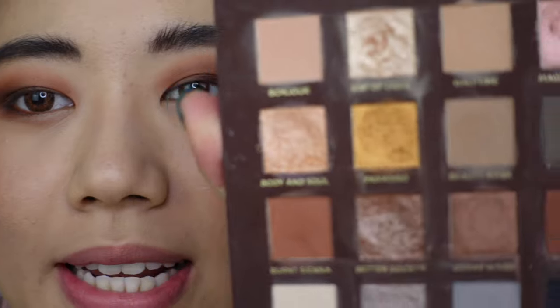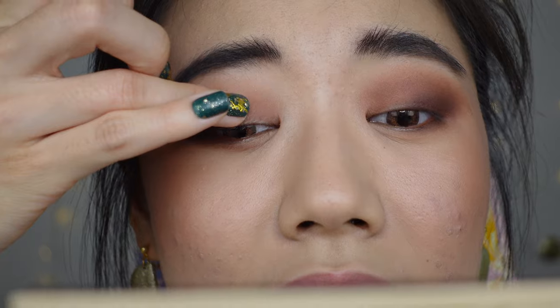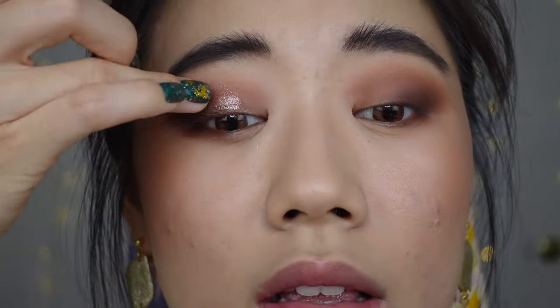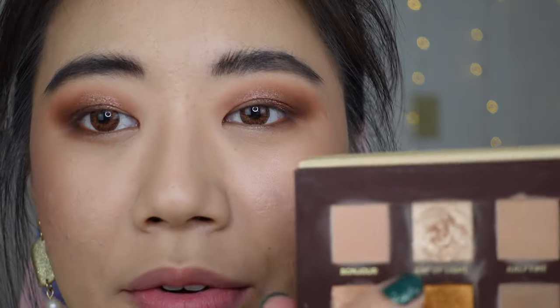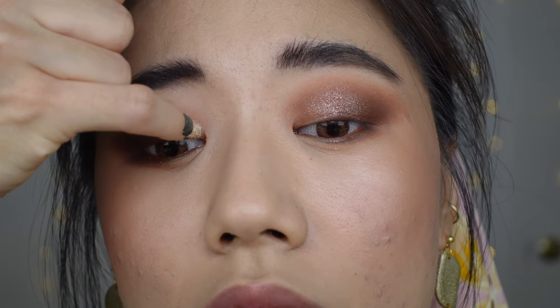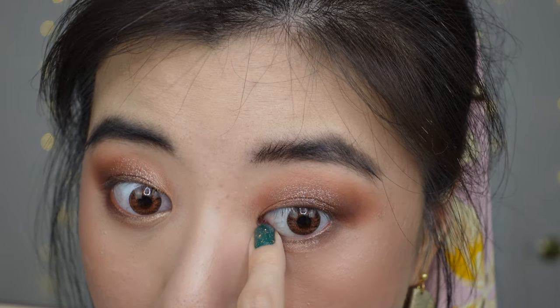Now let's slap on those shimmers. I'm taking Better Society — one of my two favorite shades in the palette; Better Society and Levitual are my favorites. It's a very sparkly, glittery pink tone, and I'm adding that to the center of my lid. Then for my inner corner, I'm taking Ray of Light and bringing that up on my upper lid and dragging it across my lower lid as well. It literally looks like a ray of sunshine. Adding a light shade on the lower lash line is kind of a Korean makeup style to accentuate the brightness and innocence of an eye.